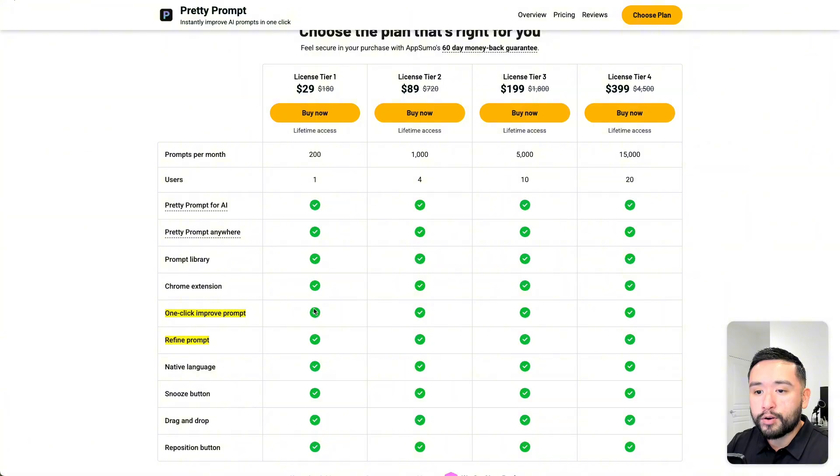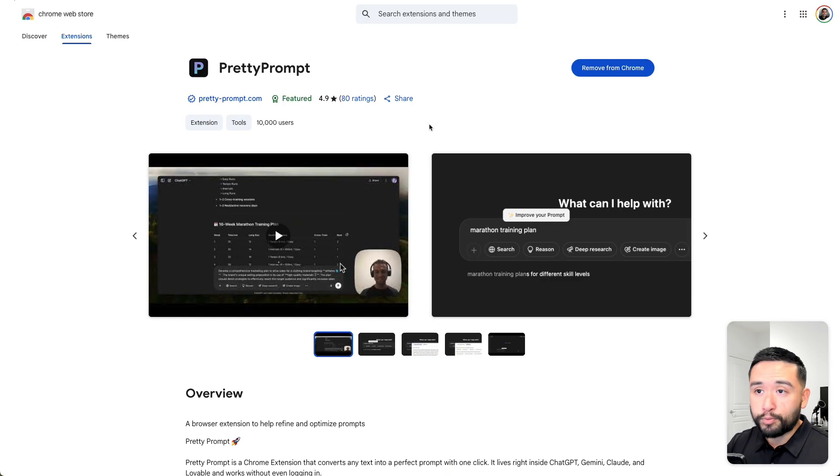Regarding limits, you are limited to the one-click improve prompt feature. But there's also another feature called refine prompt, and I don't think that pulls from your limits. So there is a difference between improving prompts and refining prompts — I'll show you the differences in a few seconds. Pretty Prompt is a Chrome extension with an almost five-star rating, which gives me confidence in this tool.